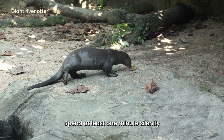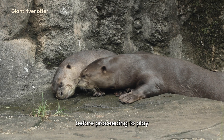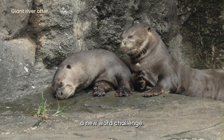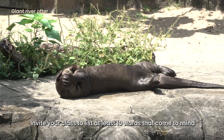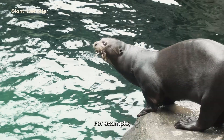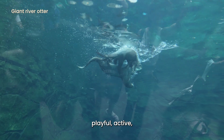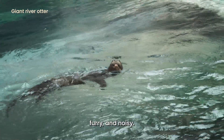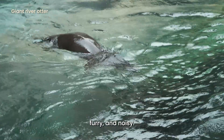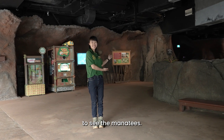They are very social and communicate with one another using squeaks and chirps. Spend at least one minute silently observing the Giant River Otter before proceeding to play a new word challenge. Invite your class to list at least 10 words that come to mind when they look at the otters – for example, brown, swimming, playful, active, furry and noisy. You can then conclude this activity and move along the path to see the manatees.